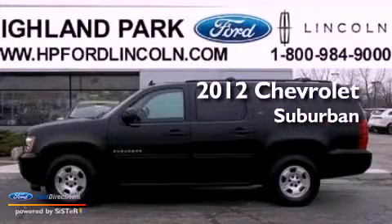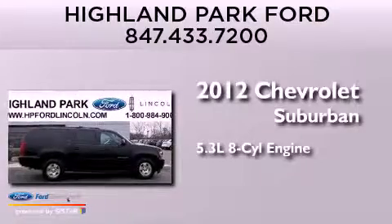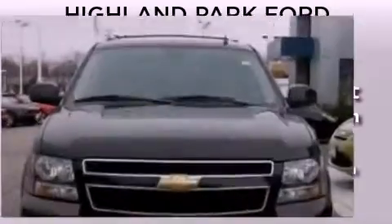This is a 2012 Chevrolet Suburban. It features a 5.3-liter, eight-cylinder engine, an automatic transmission, and four-wheel drive.